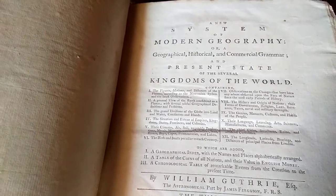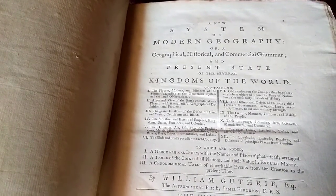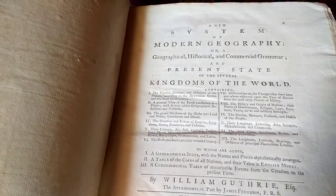This one is A New System of Modern Geography, or A Geographical, Historical and Commercial Grammar and Present State of the Several Kingdoms of the World.